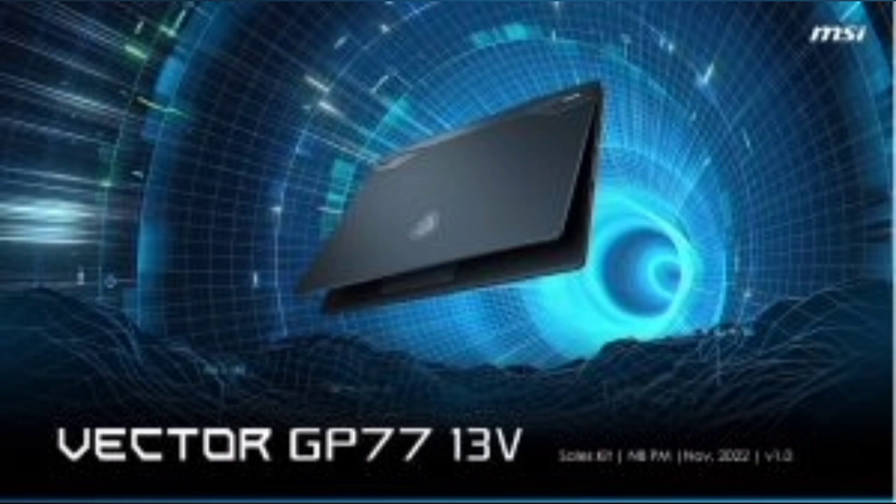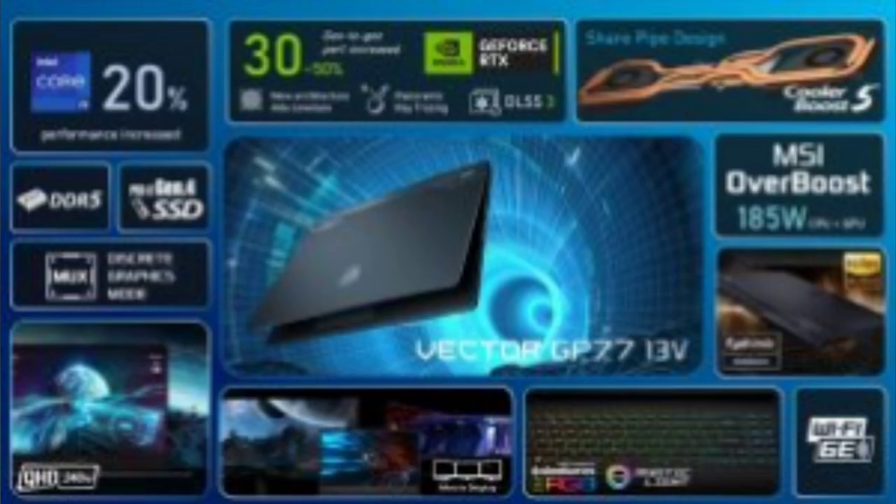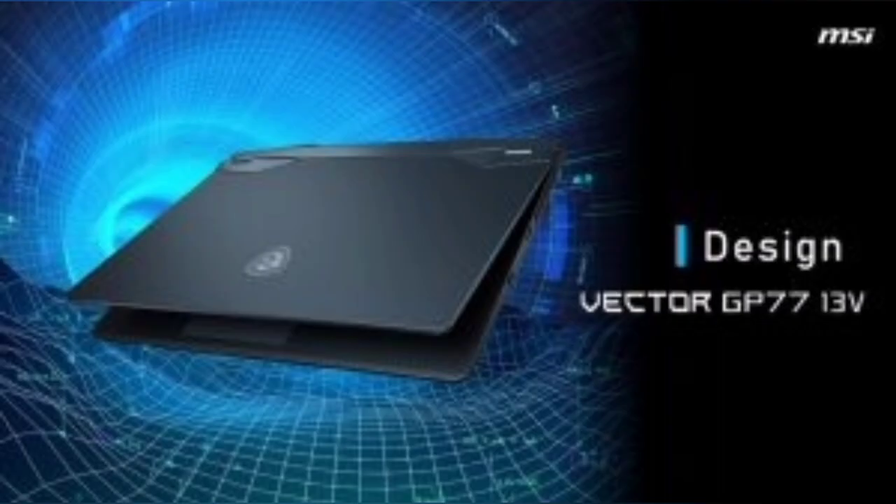GeForce RTX 40 Series Laptops — Beyond Fast for Gamers and Creators. Get a quantum leap in performance in games and creative apps with AI-powered DLSS 3, and enable lifelike virtual worlds with full ray tracing. The Ada architecture unleashes the full glory of ray tracing, which simulates how light behaves in the real world. With the power of RTX 40 Series and 3rd Gen RT Cores, you can experience incredibly detailed virtual worlds like never before.